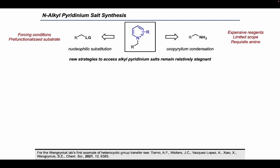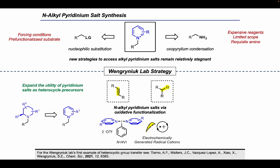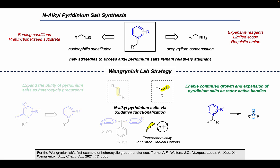In the Wengernuk lab we have an interest in developing new methods of pyridinium salt synthesis using oxidative functionalization strategies. Within our lab we use both the chemistry of hypervalent iodine as well as electrochemical generation of radical cations so that we may synthesize pyridinium salts directly from olefins and C-H bonds. In developing these new methods we hope to expand the scope of pyridinium salts as heterocycle precursors and enable continued growth and expansion of pyridinium salts as redox-active handles.